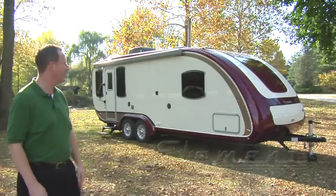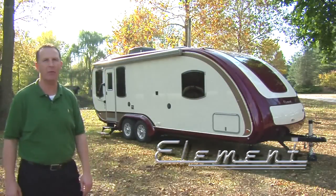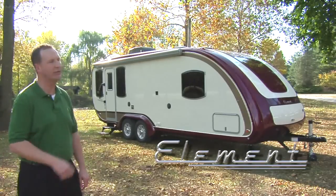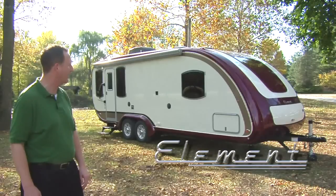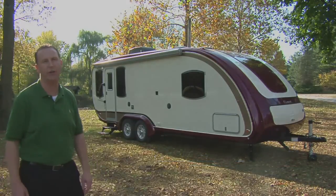I love the Element and you're going to too. It's the best looking trailer on the market and it's extremely lightweight. Because of the Compositec construction, you're going to get years of value and really enjoy all of your camping experiences in the Element. Take a look at the Element at an RV dealer near you.